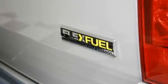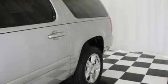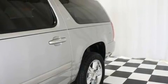Its top features include a power driver's seat, heater vents for rear seat passengers, cruise control, a CD player, a leather-wrapped steering wheel, and active fuel management.